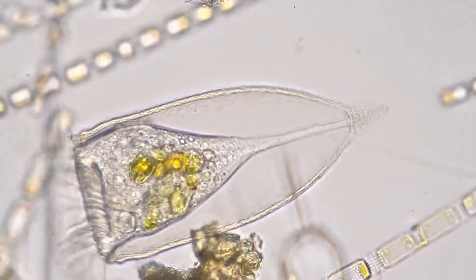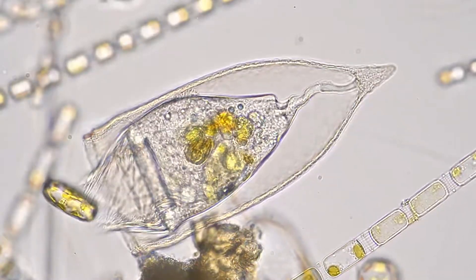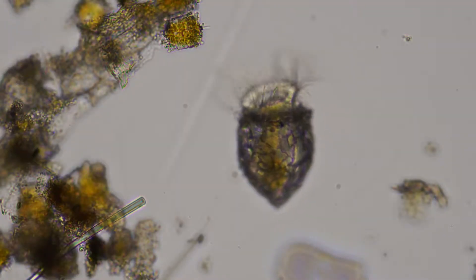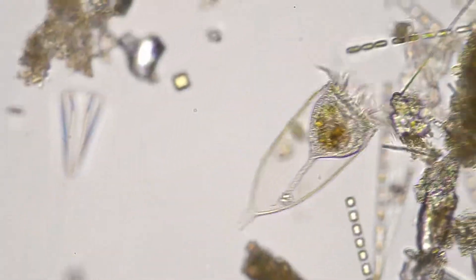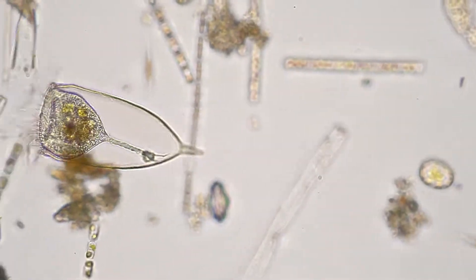Tintinids are ciliates mostly found in seawater, with some exceptions living in freshwater. They are extraordinarily good swimmers, reaching astounding speeds.